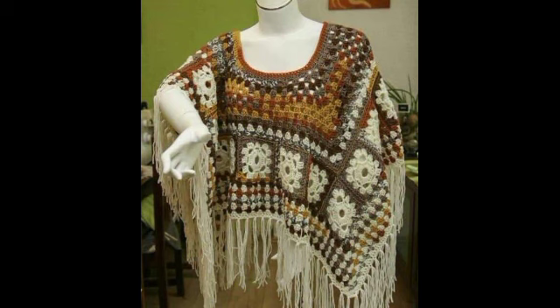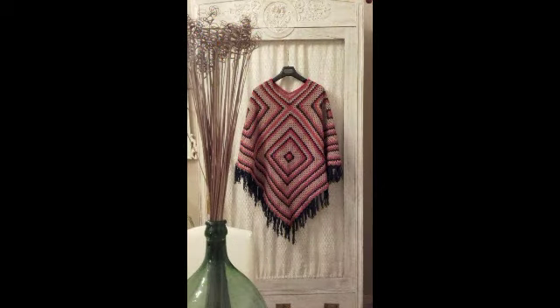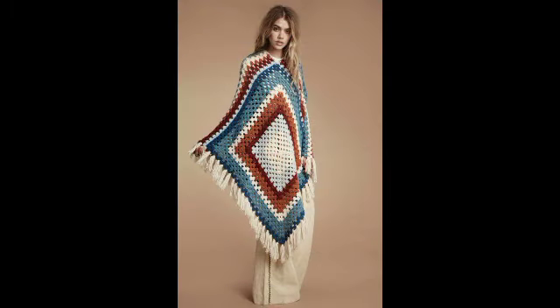We will show you 20 designs. Obviously you all know that crochet work is very beautiful and vintage — it is very suitable.